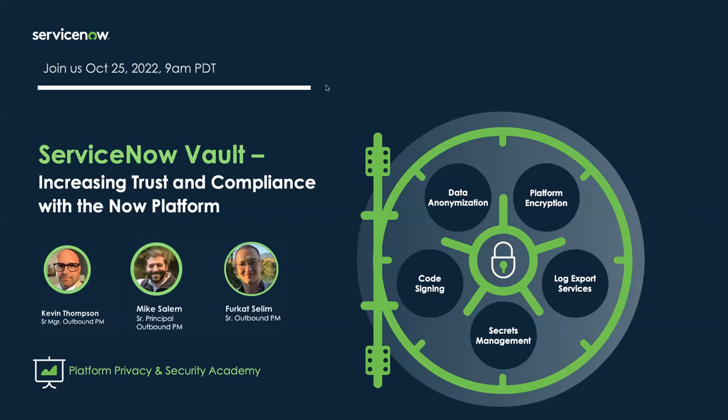It's 11:01 and we do want to start things on time. We still have some participants coming in, but we have a little introductory material at the beginning so I think it's okay to get started. Good morning everyone, my name is Kevin Thompson and I'm one of the outbound product managers for the Platform Privacy and Security team here at ServiceNow. I've worked in the cloud security space for about seven years and I'm really excited to be talking to you about our new product offering, ServiceNow Vault.